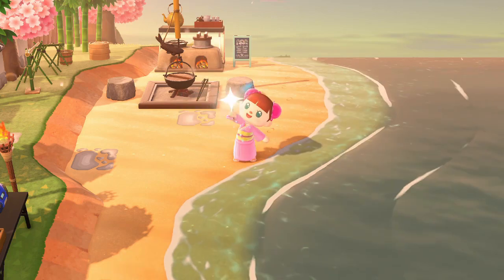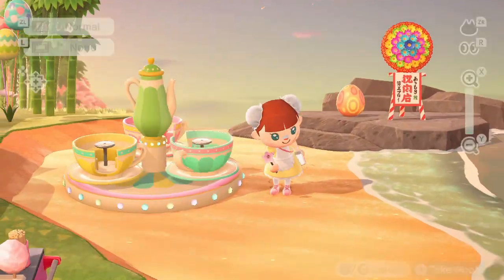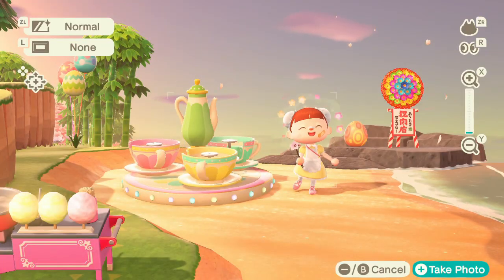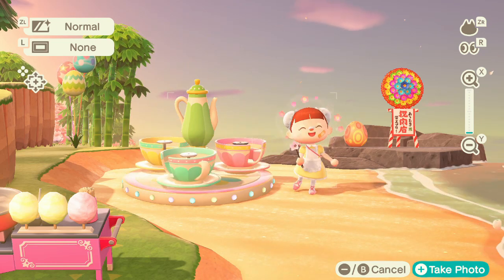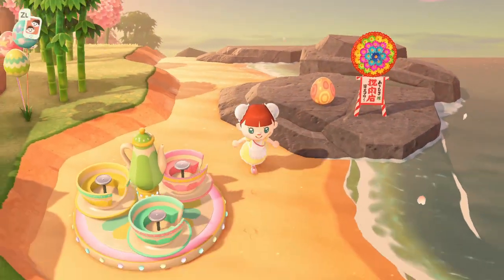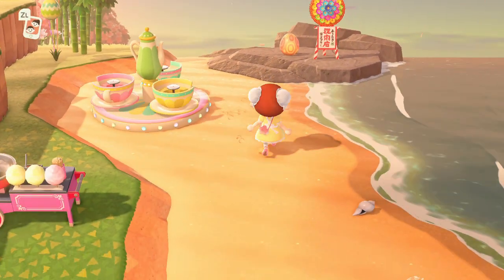Over here is another area — the funfair area. We have the teacups, which are one of my favourite items in the game — I'm a massive Alice in Wonderland fan so the teacups are just perfect for me. We have the pink candy floss machine, a flowery Japanese sign in the background, egg lamps, more egg balloons, and I just think it feels so happy over here. In the UK we often have funfairs by the beach and this really reminds me of that, and the teacups remind me a bit of Disneyland too.